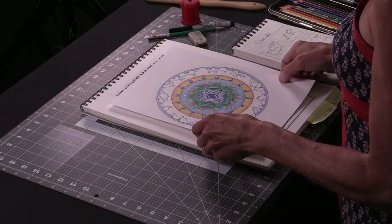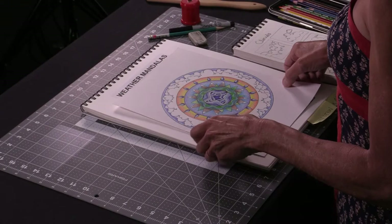Now we're not really talking about science here today too much. We're going to be making some art based on the idea of a mandala and the water weather cycle. So let's get started.